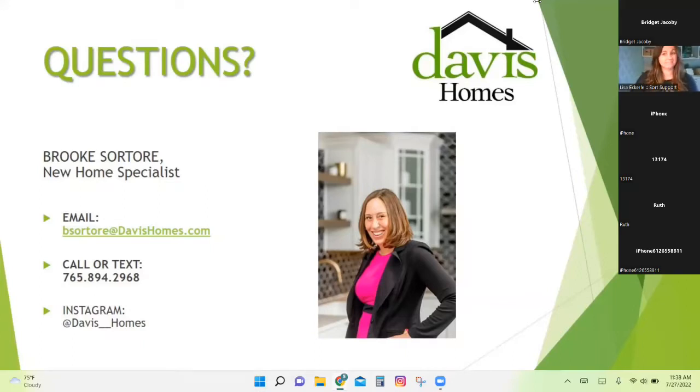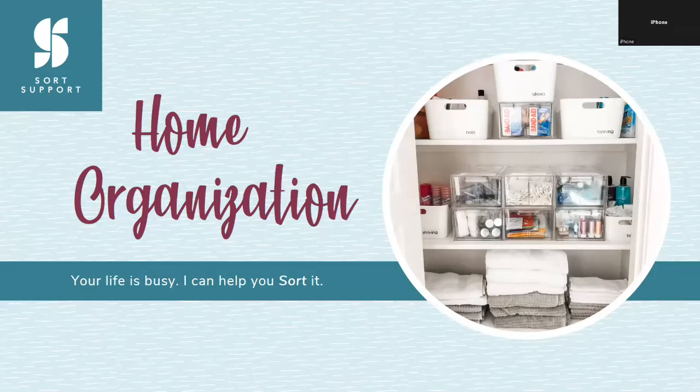I'm now going to introduce Lisa with SORT Support. She is going to give us education on home organization and how she can help sort it for you. Welcome, Lisa, and thank you for joining us. Thanks, Brooke, and thank you Davis Homes for having me. This is very much an open conversation, so as I go through things, feel free to unmute yourself. We'll also save questions for the end.